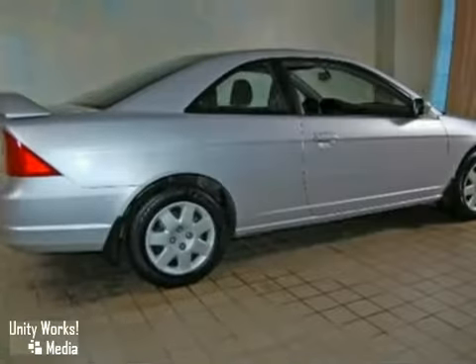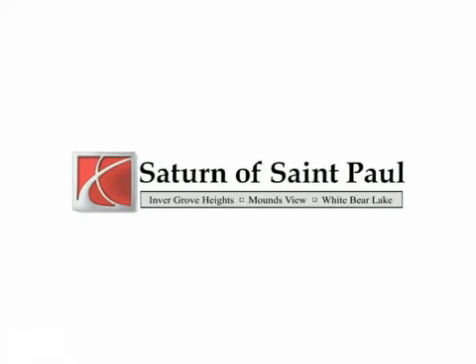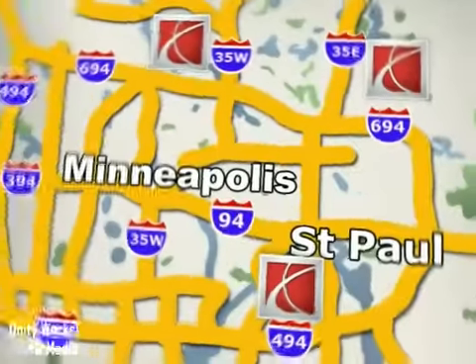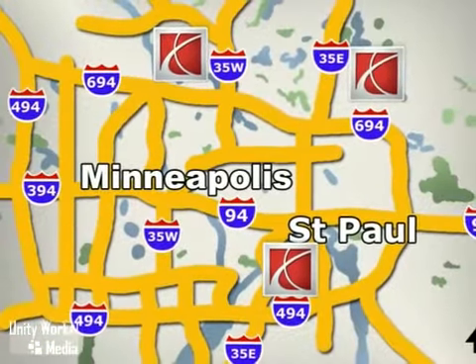Come in for a test drive. Saturn of St. Paul — why buy or service your vehicle anywhere else? Stop in today at any of three convenient locations and experience the Saturn of St. Paul difference.